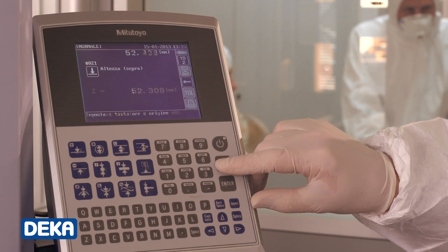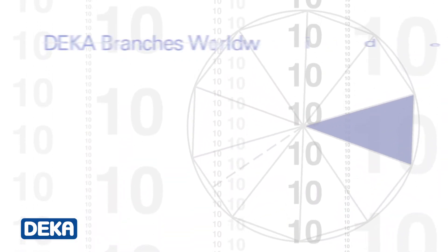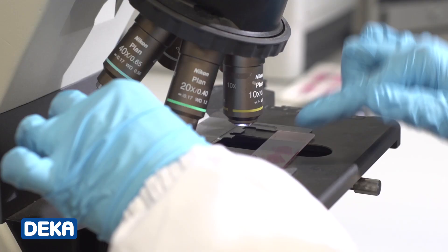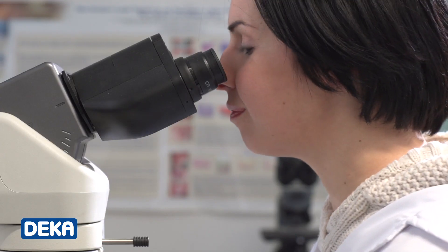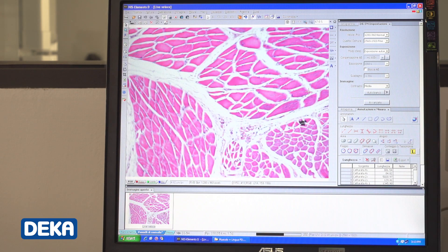DECA was founded 30 years ago for the production and commercialization of medical laser systems. We operate in sectors such as dermatology, ENT, gynecology, dentistry and urology. You can find us in over 60 countries around the world, as we have distributors and branches in countries such as France, Germany, the United States and Japan. Monalisa Touch is an example of DECA's continuous innovation in gynecology. We have also used one of our internal laboratories to give scientific demonstration of the results we were aiming at.